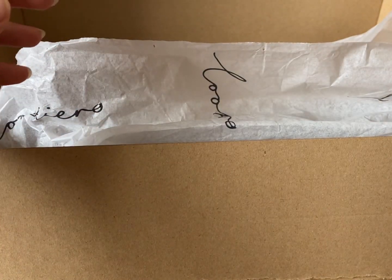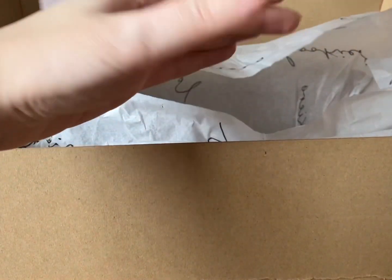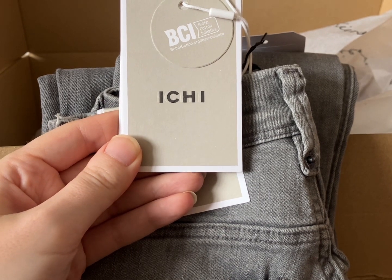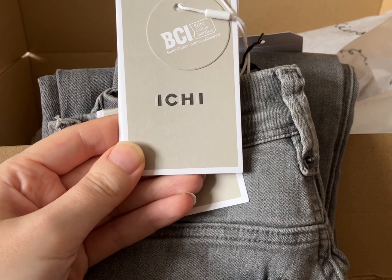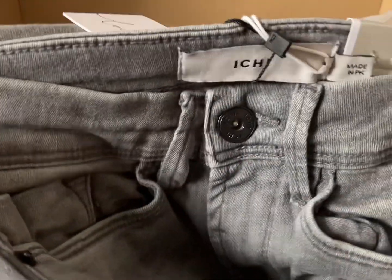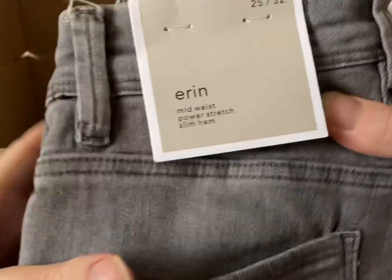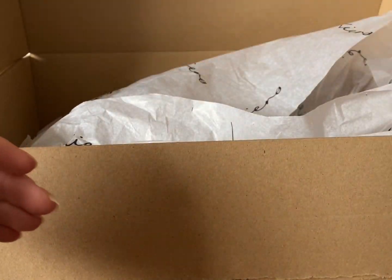The last item gave me and my daughter a bit of a laugh. I'm not quite sure why I was sent these. They're by Ichi — the Erin Pant Light in extra small, gray, at £44.99. The waist is so small — as soon as I picked it up I was like there's no way that's going to fit me, and no it didn't. I just couldn't put them on, they were way too small. Definite no.